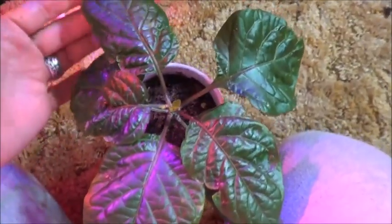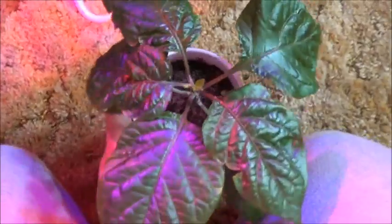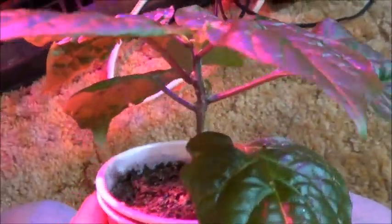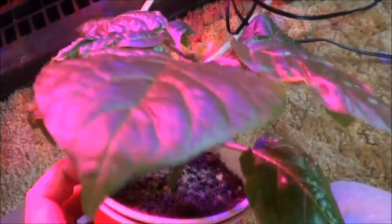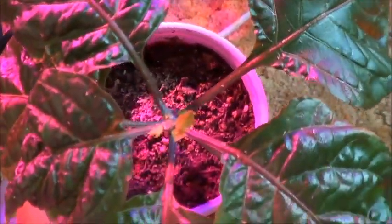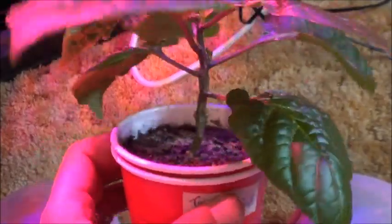Here's an example of one of the Trinidad scorpion reds that I've got going. I did decide to top this so that I could hopefully get more clones out of them in the future, and they're starting their little branches. I'm not quite sure at what point I should start cutting off these larger leaves, but it definitely seems to be sprouting those branches. So that's cool — little bush.